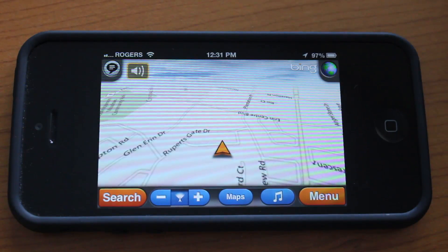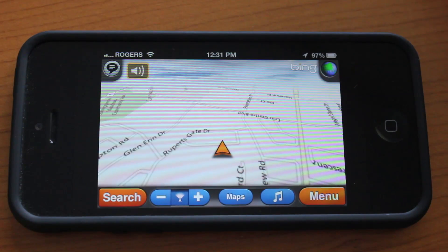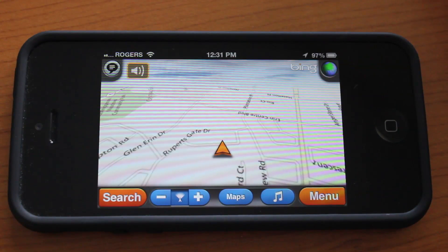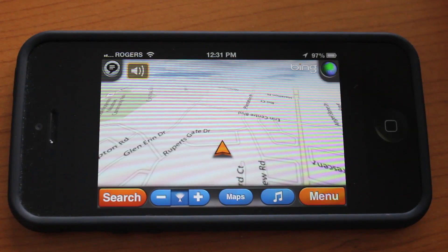This more or less concludes the MotionX GPS Drive application for the iPhone. It's one of the better navigation applications — for just 99 cents you get awesome maps with awesome navigation. It's a deal you cannot miss, so go ahead and check it out on the App Store.